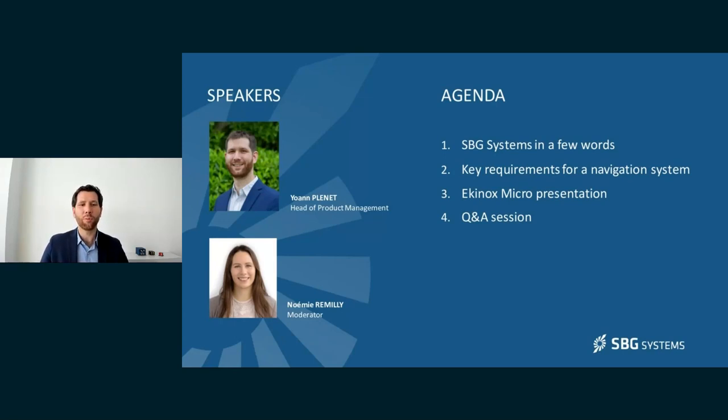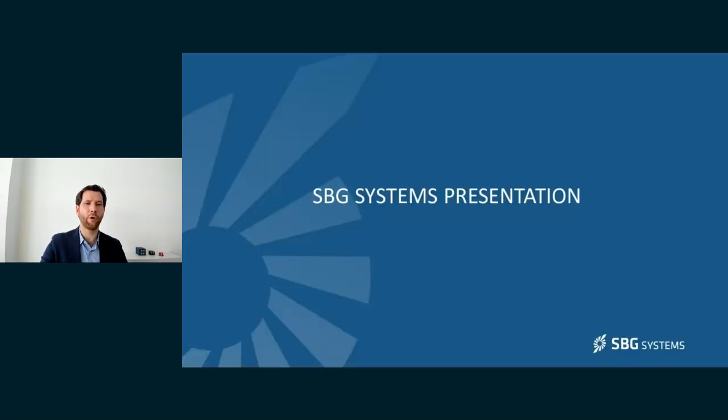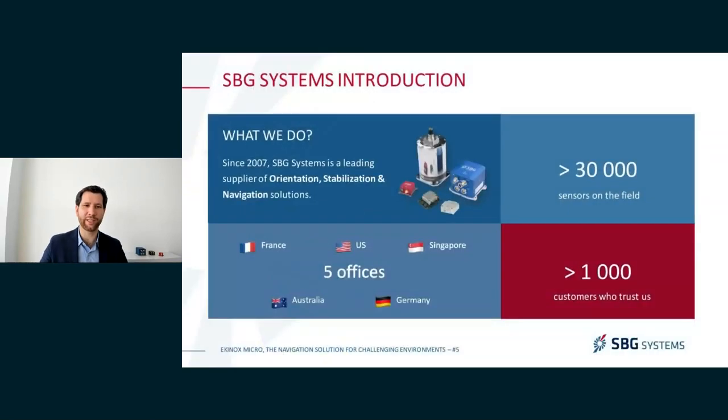The agenda for today: we'll start with a brief presentation of SBG Systems — we'll keep that very short. Then we'll go into the technical parts with the key requirements for a navigation system, especially in harsh environments. Then we'll go into the core of this presentation, the Equinox Micro. At the end of the session, we'll take your questions, so feel free to use the chat. Let's get into the presentation with a few words about SBG Systems.